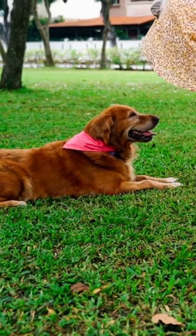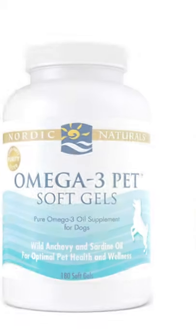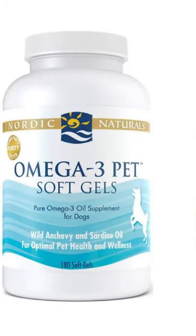Keep in mind that most liquid fish oils must be refrigerated after opening. This specific fish oil is made using sustainable and ethical practices.